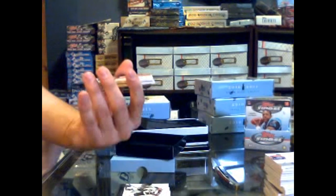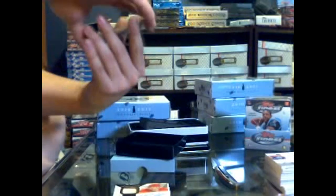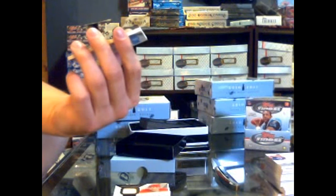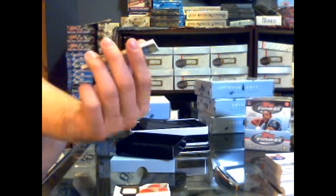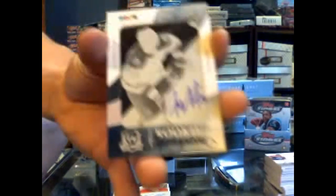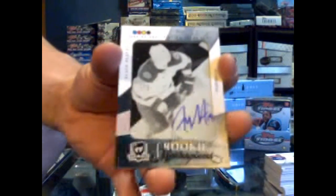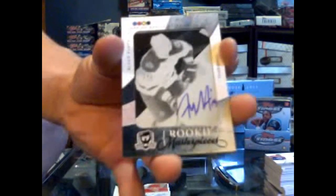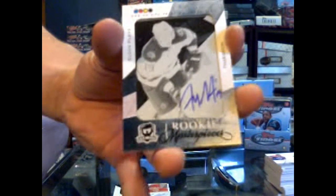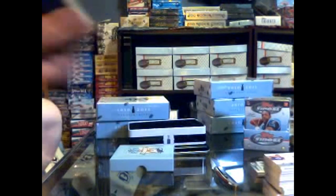You might not need to change your pants, but whoever has Boston might need to. We have a one-of-one rookie auto printing plate — black plate from SPX for the Boston Bruins — Tyler Sagan. Tyler Sagan, rookie auto printing plate black from 2010-11 SPX. One of one. If you're going to get a rookie auto plate, he's one of the guys you want to hit. Perfect timing, Jeff.